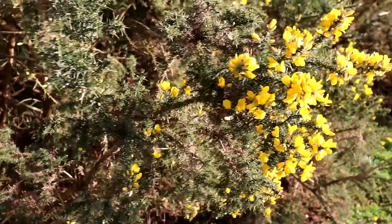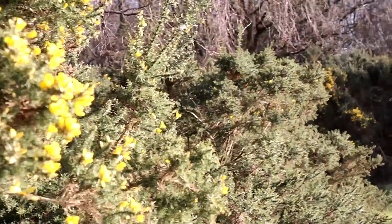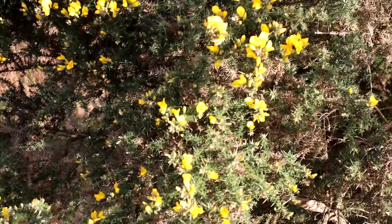This series will be following along with the development of a new generation of frogs, from spawn to froglet. I shall be gathering a small amount of frog spawn to take home and place in an aquarium, so we can watch them grow and develop before releasing them back into the wild where they belong.